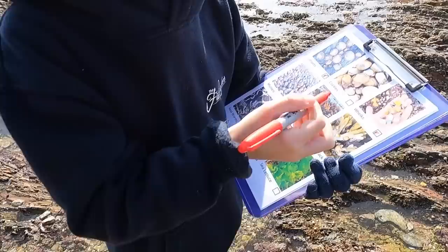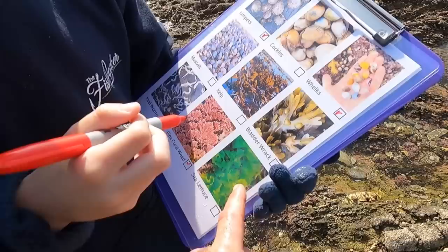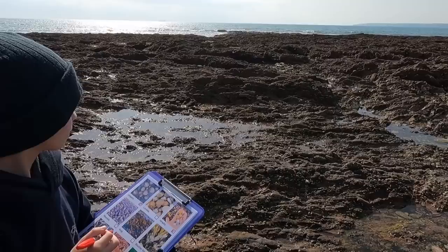What else do we need to find? We need to find cockles, mussels, kelp, bladderwrack. The next things we'll be looking for — I think we're going to see some sea lettuce and some bladderwrack as we start moving a little bit further down towards the water, and as we start getting into an area where it's a little bit deeper we're going to start seeing more.